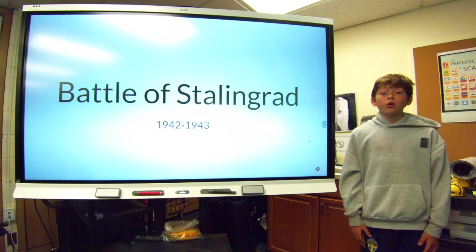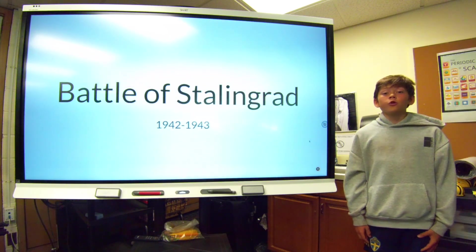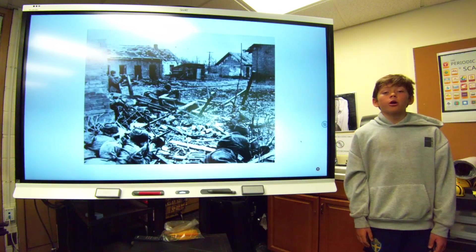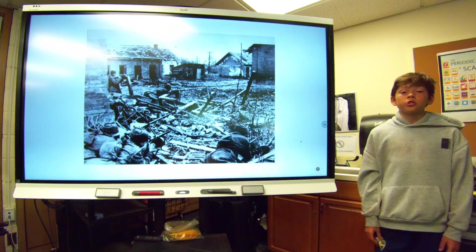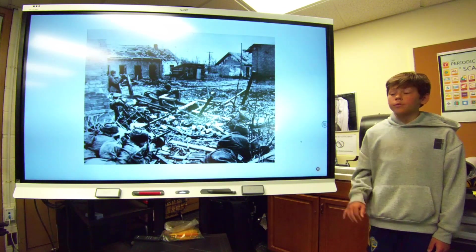The second battle I'll be talking about is the Battle of Stalingrad. I will also give you an overview before I begin talking about how it's important. The Battle of Stalingrad was a German offensive into the city of Stalingrad, but when they advanced, the Red Army put up stiff resistance which made the German offensive stop. The battle was also extremely deadly to both the Red Army and the German Army.